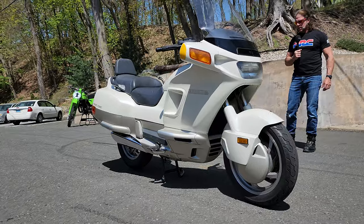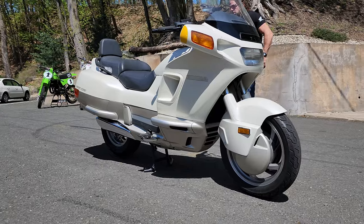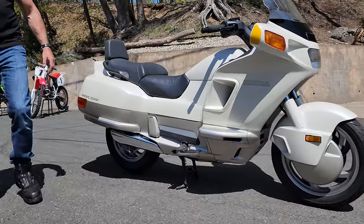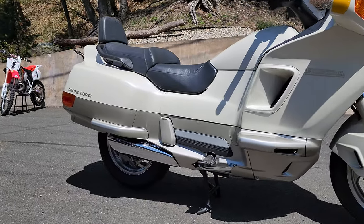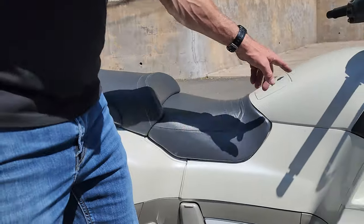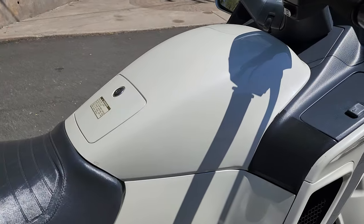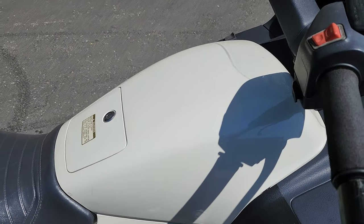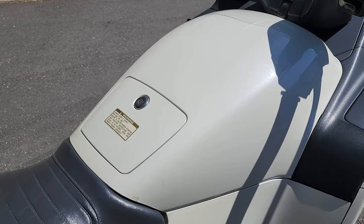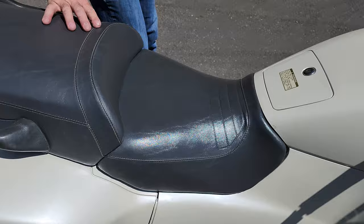When an engineer creates something that still looks relevant and cool 30 years later, you gotta tip your hat. This was ahead of its time. If you look closely at the paint job, it's a thick metallic with diamonds glistening in the sun — it just looks beautiful. I don't know if the camera's picking it up, but it looks really nice. The original saddle upholstery is in excellent condition — it looks brand new.